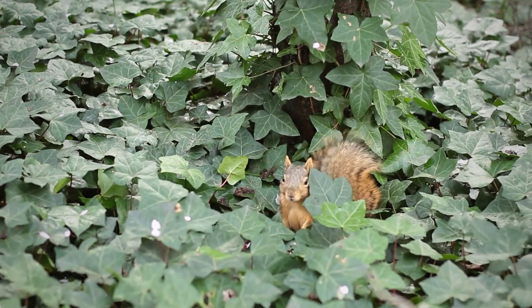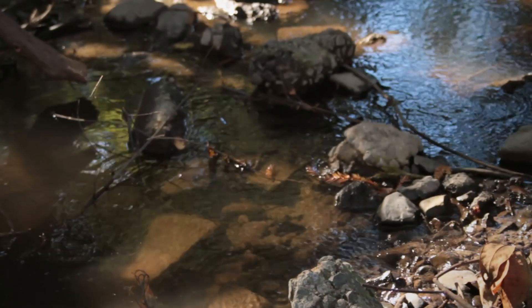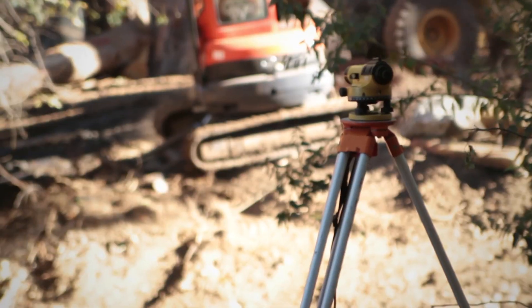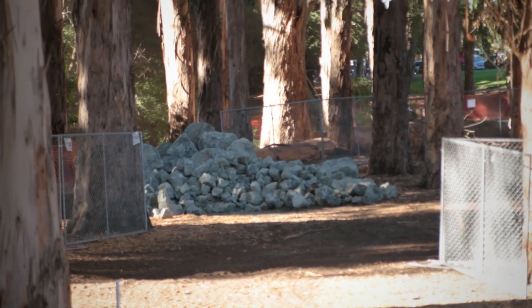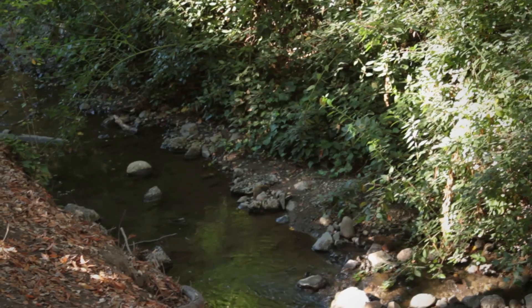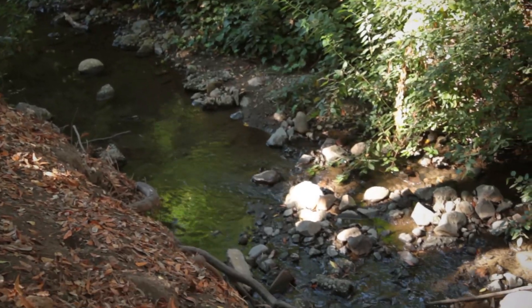We would look at the creek system, the hydrology, model the hydraulics, estimate the velocities and shear stress, and from that information determine what kind of rock structure and what size of rock can withstand the anticipated forces. Usually we design between the 10 and the 25 year storm to make sure that the structure will be stable.